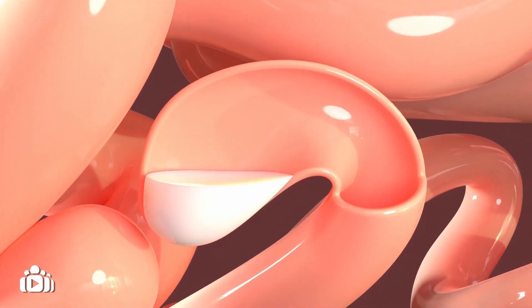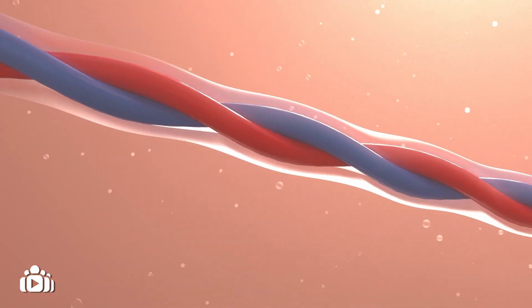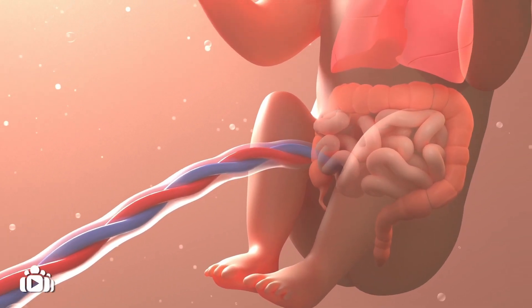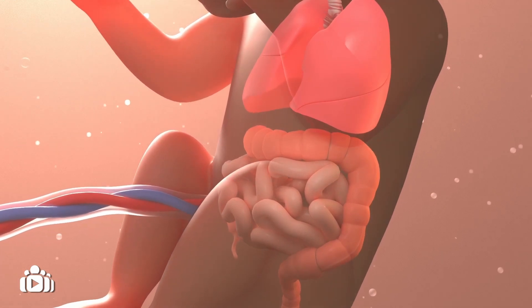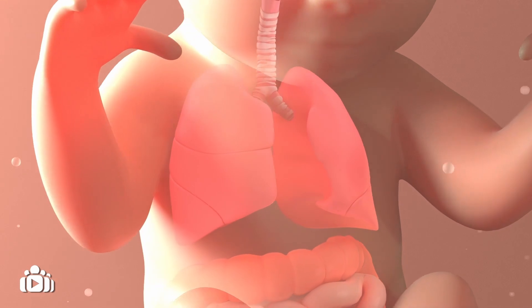In most cases, the cause of small bowel atresia is unknown. It is thought that it may occur because of reduced blood flow to a part of the intestine during pregnancy. In some cases, it may be associated with other birth defects, such as cystic fibrosis.